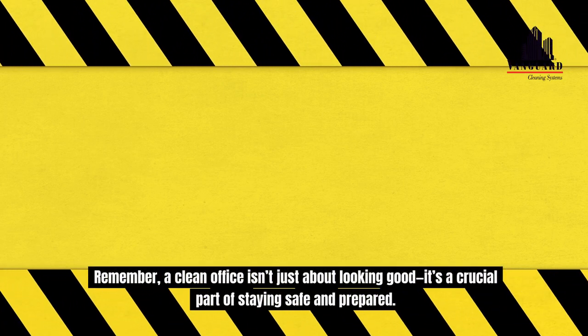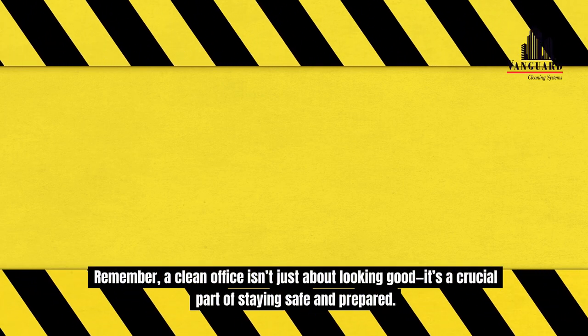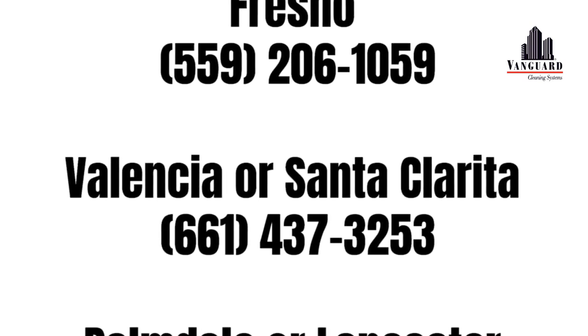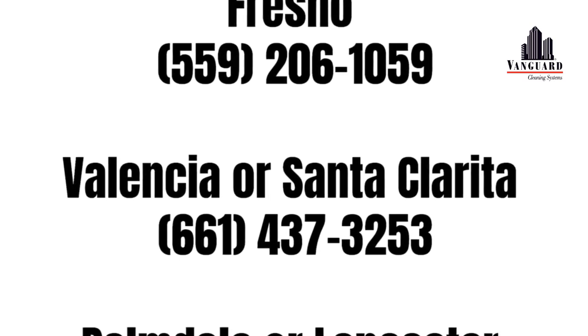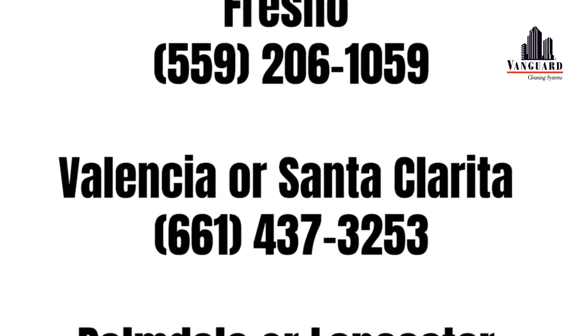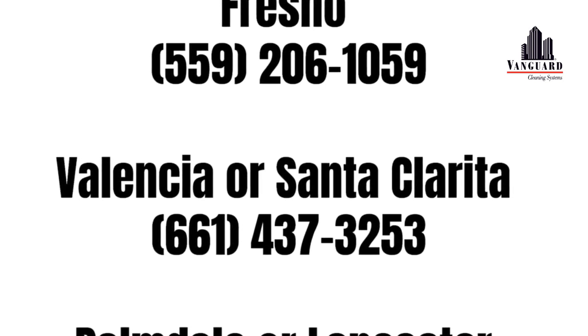Remember, a clean office isn't just about looking good — it's a crucial part of staying safe and prepared. If you would like more information regarding the effectiveness of high-performance infection prevention and control measures, or if you would like to schedule a free, no-obligation, on-site assessment of your facility's custodial needs, contact us today for a free quote. For more information, visit www.fema.gov.